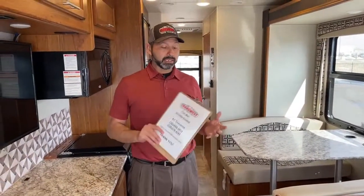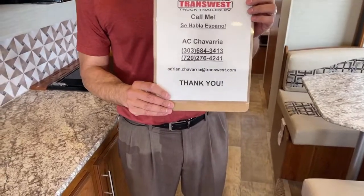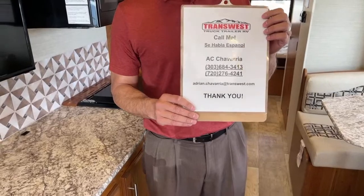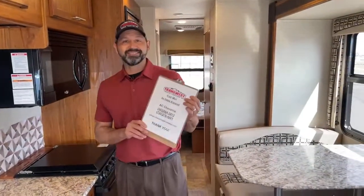Thank you for watching today. If you have any questions on this unit, feel free to give me a call, shoot me a text or an email. Si hablo español, me pueden hablar al 720-276-4241. I know I normally do videos on Thursday — I had to switch this week — but I'll see you next Thursday. Thank you guys.